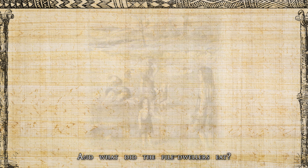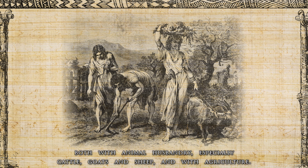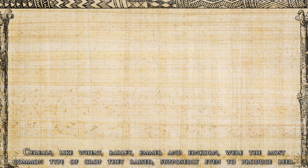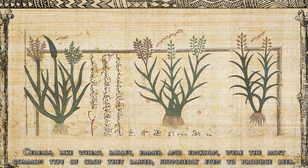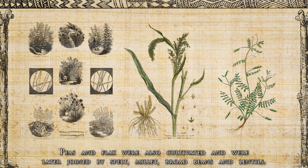The pile dwellers' hunting, gathering and fishing was supplemented with farming, both animal husbandry — especially cattle, goats and sheep — and agriculture. Cereals like wheat, barley, emmer and einkorn were the most common crops, supposedly even used to produce beer. Peas and flax were also cultivated and were later joined by spelt, millet, broad beans and lentils.